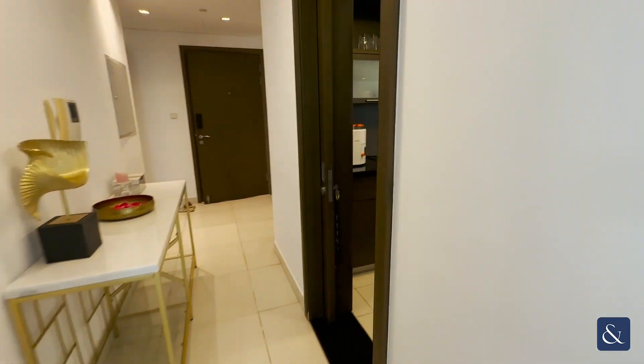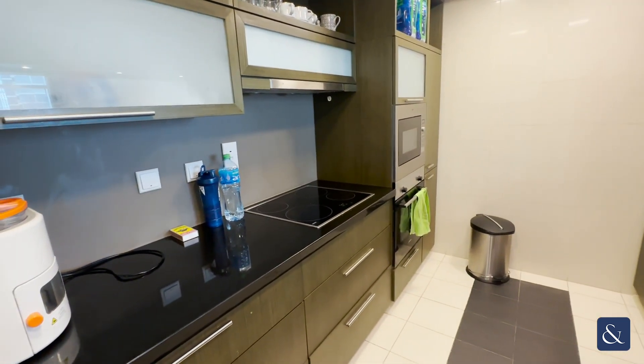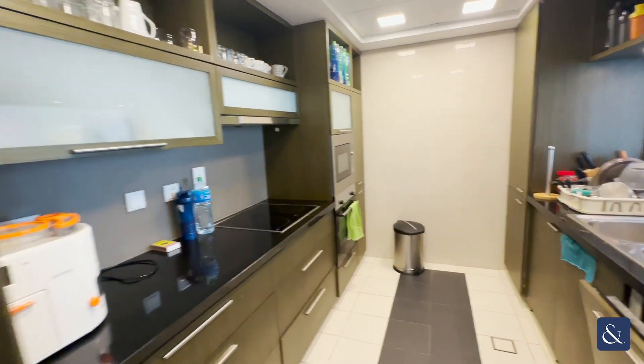The apartment comes with a fully fitted kitchen, so you have your dishwasher here and your electric oven as well, and your fridge freezer at the back there.